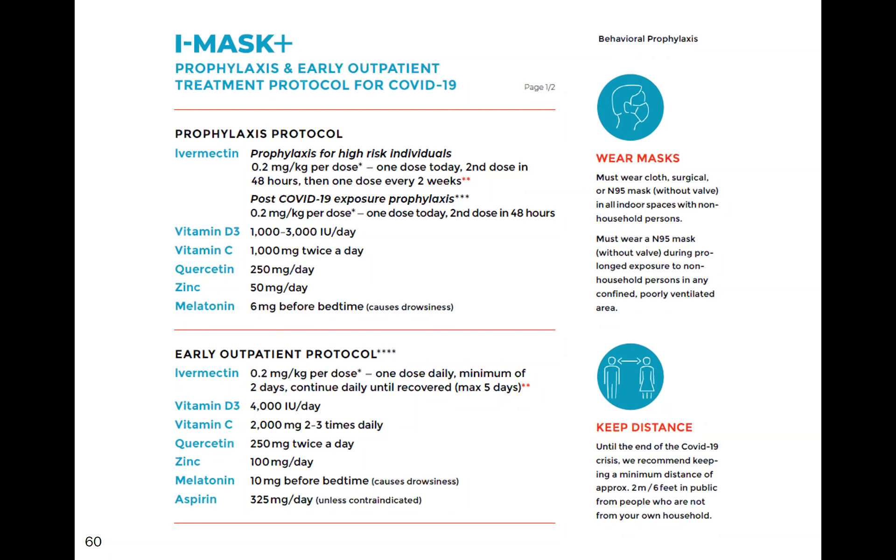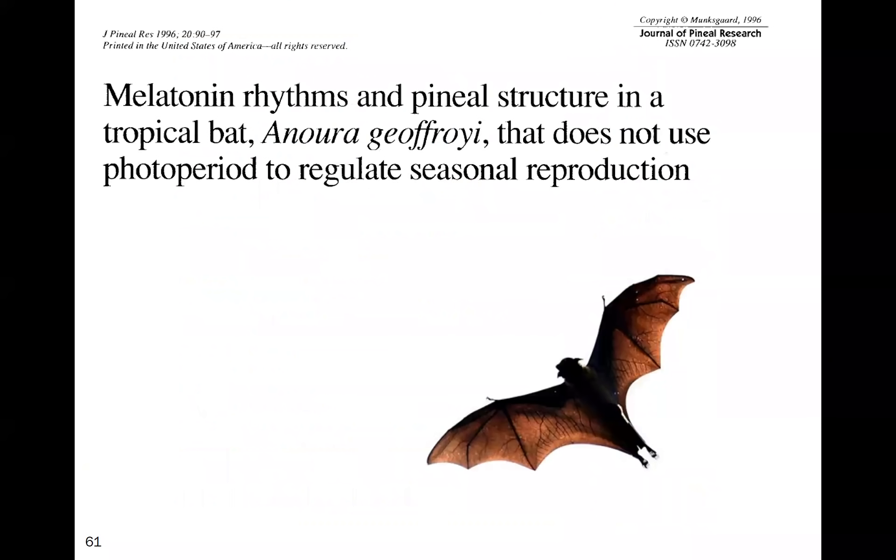All these agents have shown proven activity against SARS-CoV-2. Our early outpatient protocol is critical — we need to treat patients early to prevent progression to severe pulmonary phase. It is astonishing that this approach has not been more widely established. We recommend ivermectin for two to five days plus vitamin D, vitamin C, quercetin, zinc, melatonin, and aspirin as an antithrombotic agent.